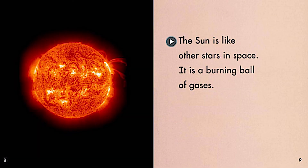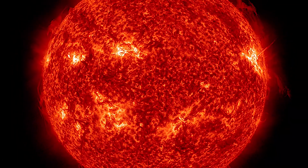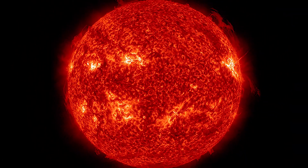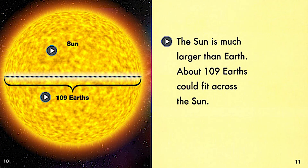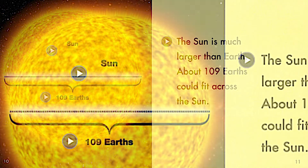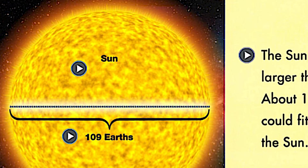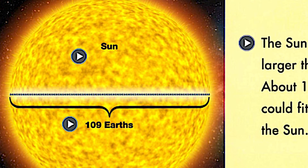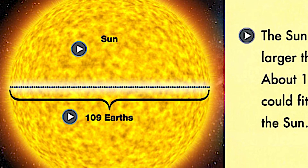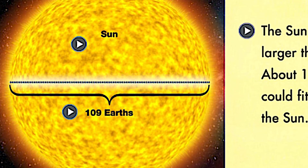The sun is like other stars in space. It is a burning ball of gases. Take a look at that picture. Does that still look like a yellow star to you? What color do you see? The sun is much larger than Earth. About 109 Earths could fit across the sun. Take a look at that picture — going across, it would take 109 of our Earths to fit. That's pretty amazing, isn't it?